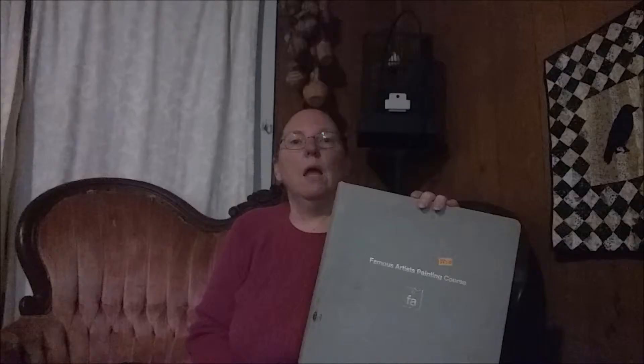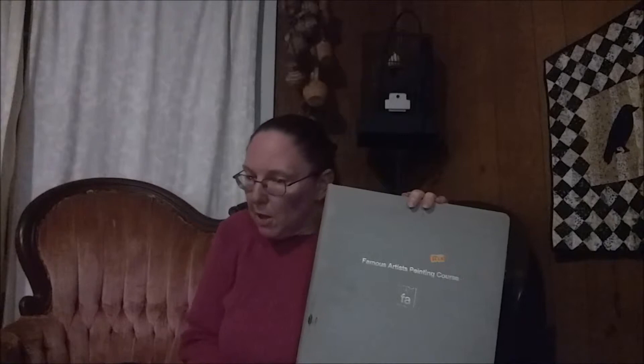They're the Famous Artist's Painting Course — all four volumes, all 24 lessons. At first I thought it might be the company that did those Tippi the Turtle ads that you used to see in the backs of comic books and on match covers. I got home and did some research, and Tippi the Turtle belonged to the Art Instruction Schools. This is one of their competitors, the Famous Artist's Painting Course, or the Famous Artist's Courses. They offered courses in cartooning, illustrating, painting, writing, and photography. The one I was lucky enough to find was painting.